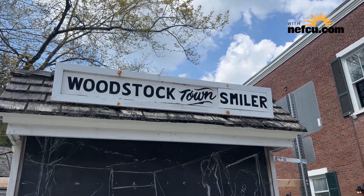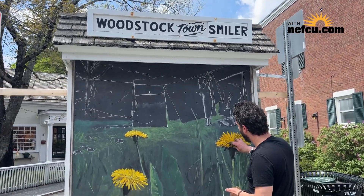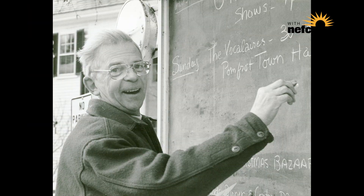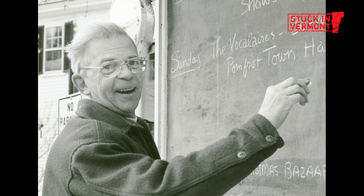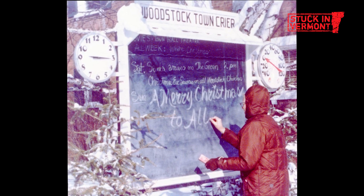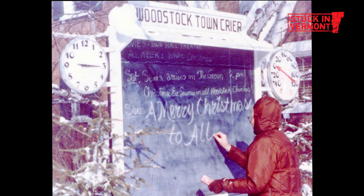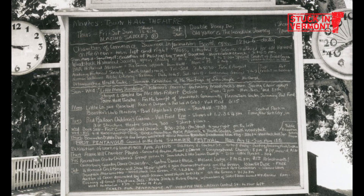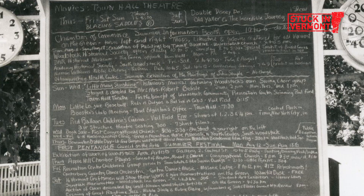Before the Town Smiler arrived, there was the Town Crier. I'm not sure when it started — maybe the 50s and 60s — by a man named Frank Teagle. He was sort of a community volunteer, an eccentric kind of man. And he created this Town Crier board, which showed what the weather was and some local happenings.